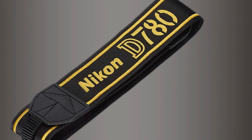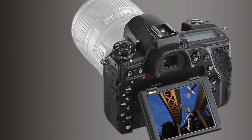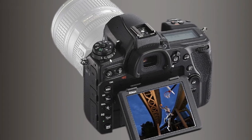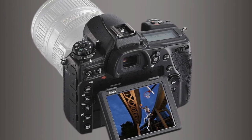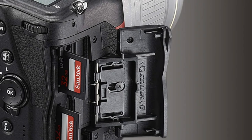But the D780 also reminds us just how good and comparatively cheap the older Nikon D750 still is. If all you need is a classic, good-value full-frame DSLR for still shooting, the D750 remains a great buy.